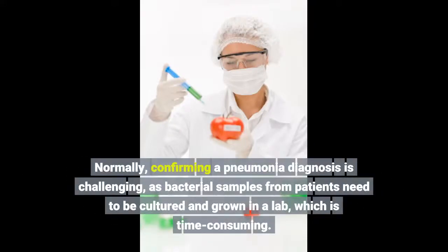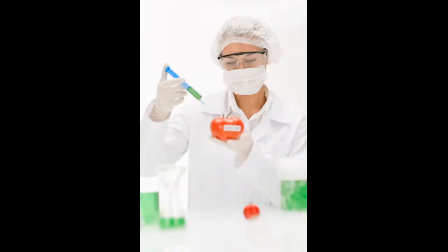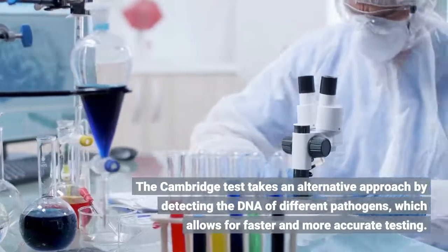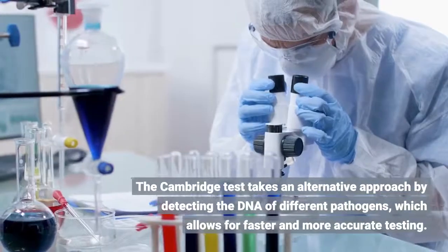Normally, confirming a pneumonia diagnosis is challenging, as bacterial samples from patients need to be cultured and grown in a lab, which is time consuming. The Cambridge test takes an alternative approach by detecting the DNA of different pathogens, which allows for faster and more accurate testing.